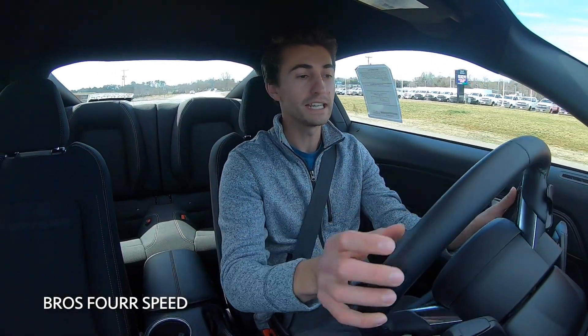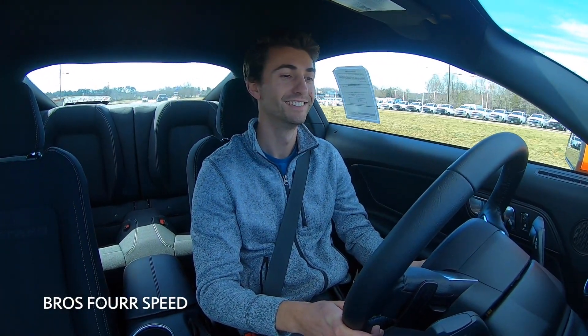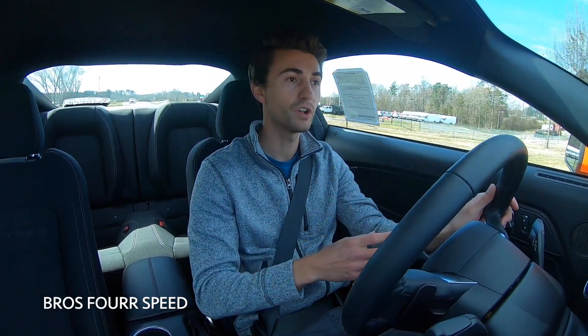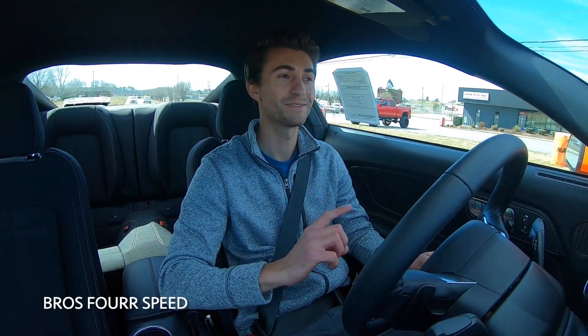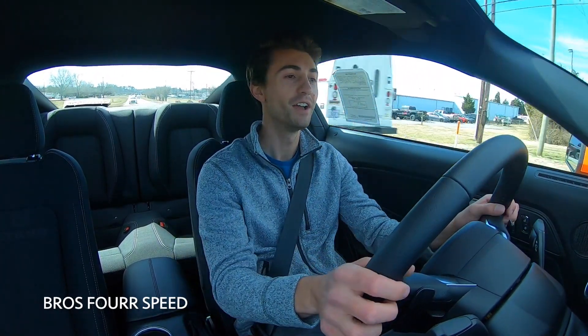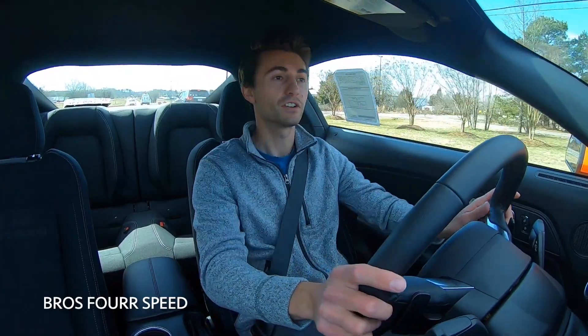We are setting off in the 2021 EcoBoost Mustang and getting up to some speed. I'm in the most conservative driving mode right now — quiet exhaust mode, comfort steering, and just normal driving mode in basic automatic. We'll get our bearings with it and then play around with the performance, because that active exhaust sounds really impressive. I wasn't expecting it to sound that good in track mode.